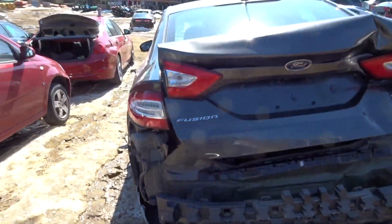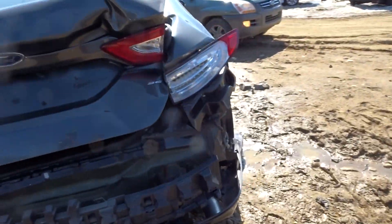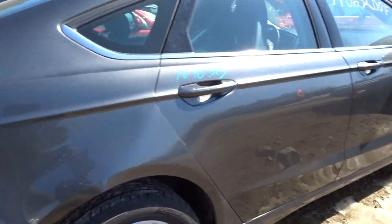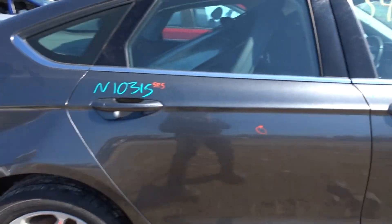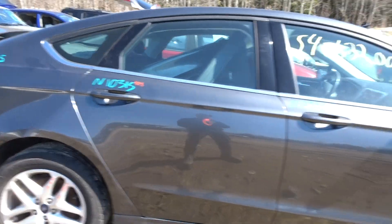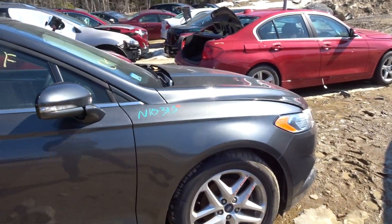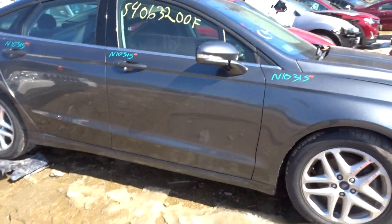Rear of the vehicle is smashed in pretty good from a collision, as you can see — not getting much off there. Quarter panel on the right side also no good. About a half-hour of parking lot dings on the right rear door. Triple zero on the right front door, and as I stated, triple zero on the right front fender.